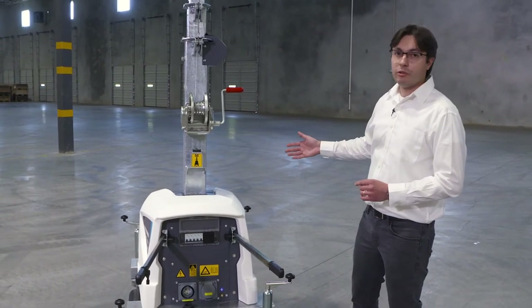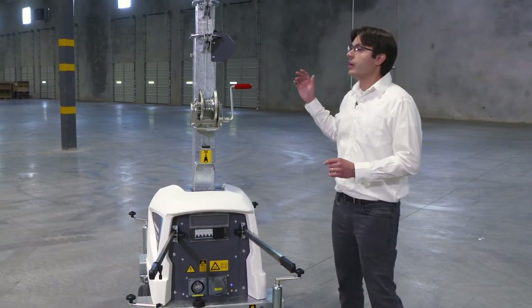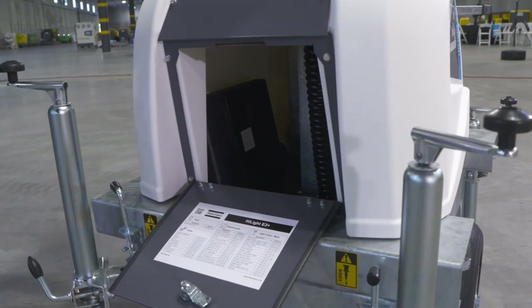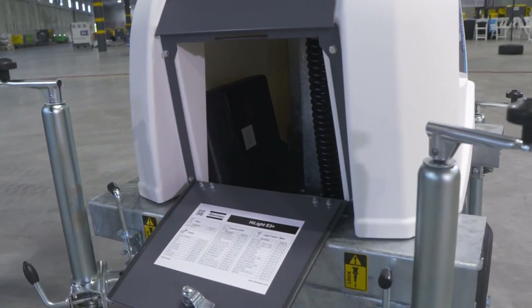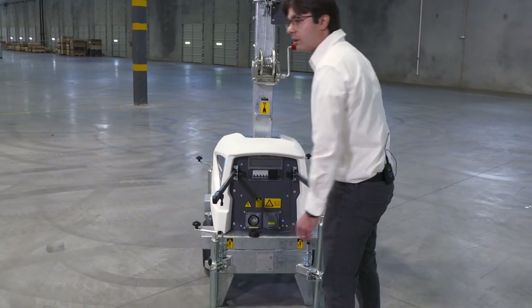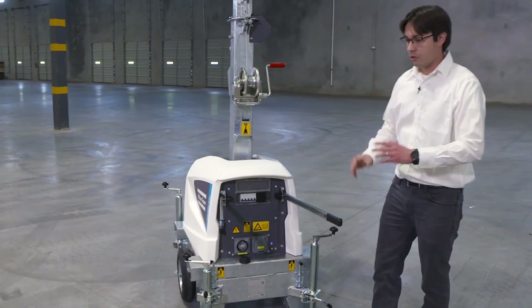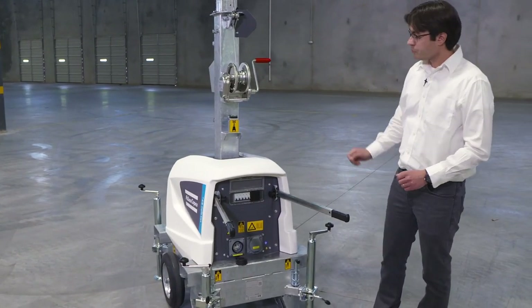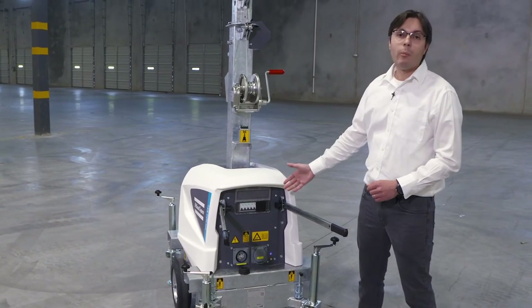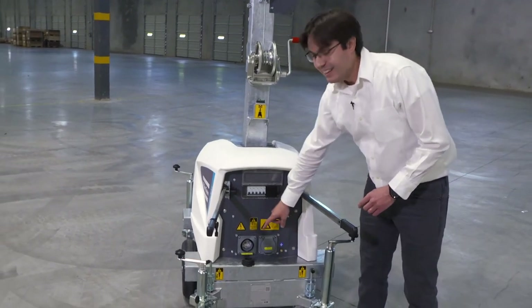It also features an accessible door for storage, so you can have cables or accessories inside the unit. It's maneuverable and very easy to transport on the construction site or in the building.